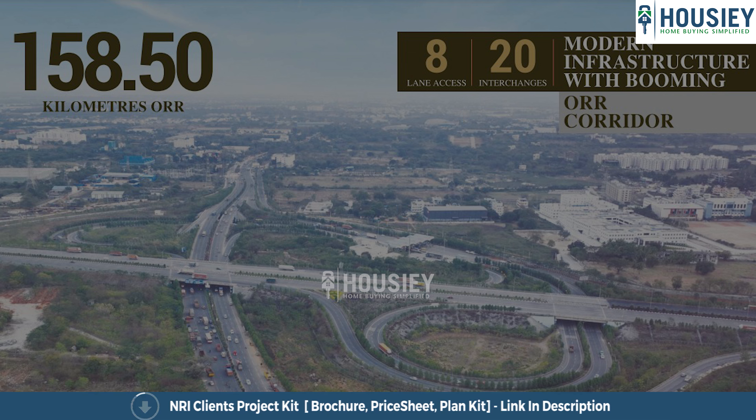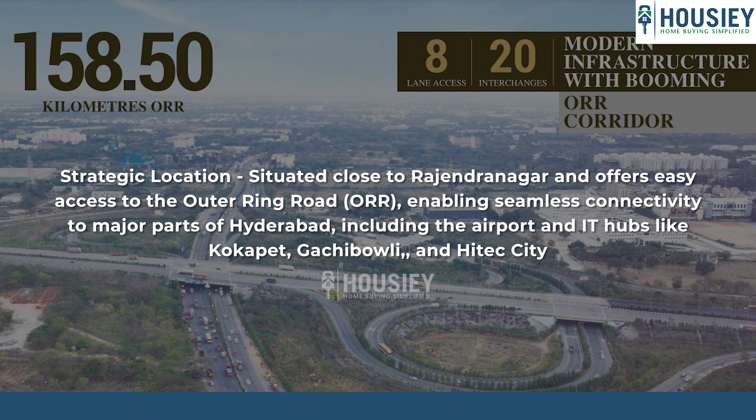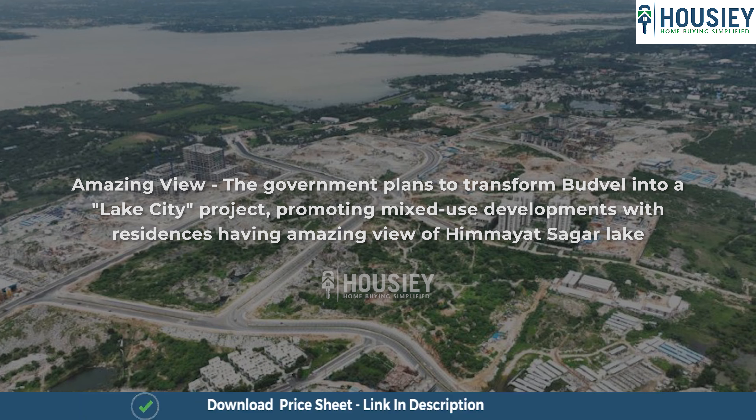Now let me tell you the 5 reasons why you should invest in Budvel. First, strategic location — easy connectivity to Rajendra Nagar and the outer ring road, enabling seamless access to major parts of Hyderabad including the airport, IT hubs, Kokapet, Narsingi, and Hi-Tech City. Second, amazing view — the government plans to transform Budvel into a Lake City, with residences enjoying views of Himayat Sagar Lake.